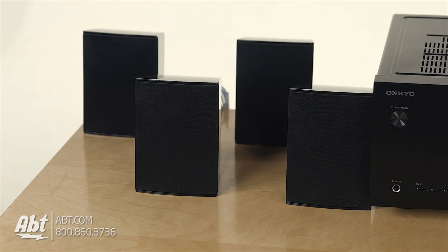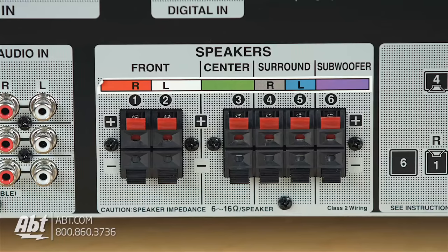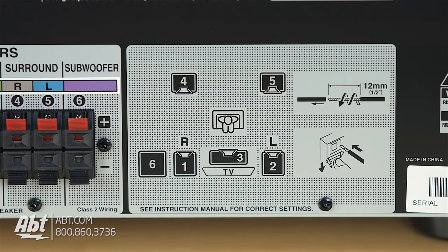It comes with a center channel, four satellite speakers, and a subwoofer to give you a nice 5.1 channel system. Everything's clearly labeled on the back of the receiver, which makes setup simple, even for somebody who's never hooked up a surround sound system before.